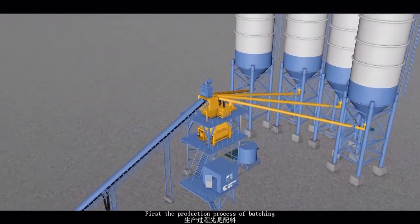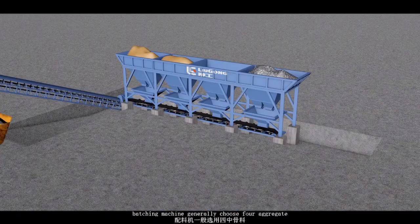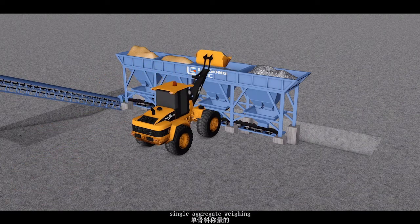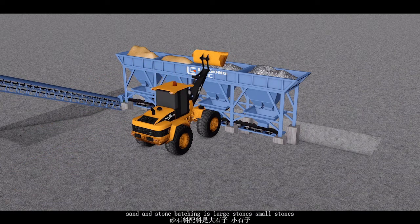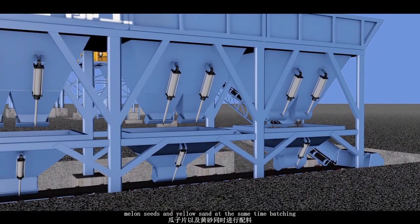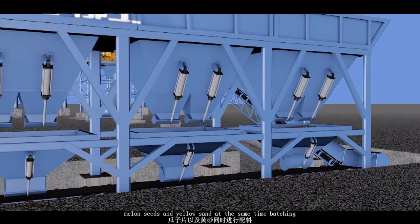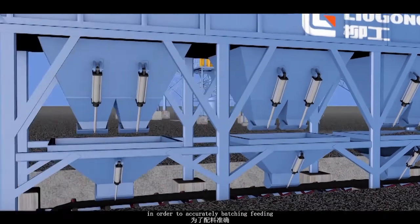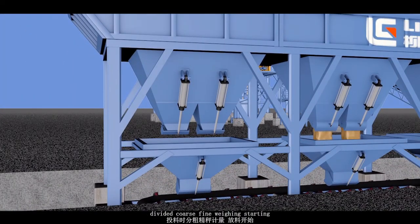First, the production process of batching. The batching machine generally uses four aggregate types. Single aggregate weighing: sand and stone batching, star stones, small stones, melancine and yellow sand — all batching at the same time. In order to accurately batch, fitting is applied, dividing into the corresponding weighing units.